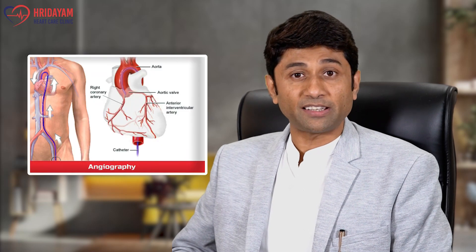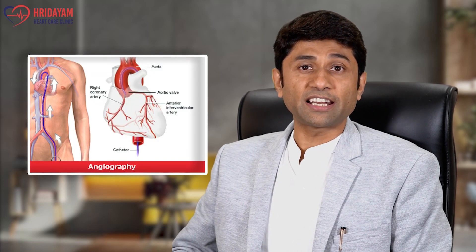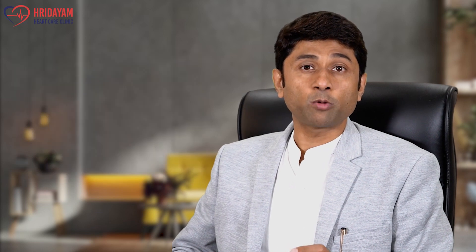Whenever you go to a doctor, 2D echocardiography and stress test should be combined to confirm the possibility of a block in the heart. Once your stress test is positive, your doctor will advise angiography, and angiography is the only test which can confirm blocks in the heart.